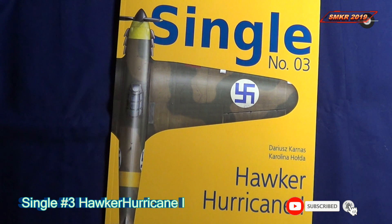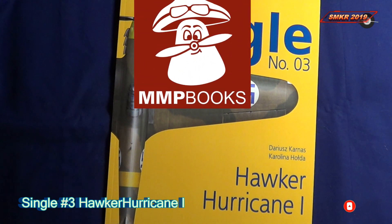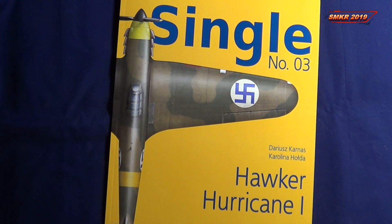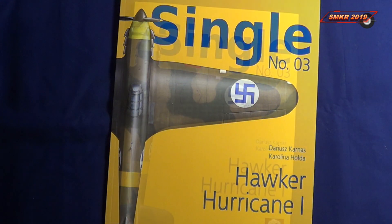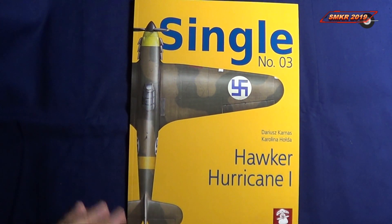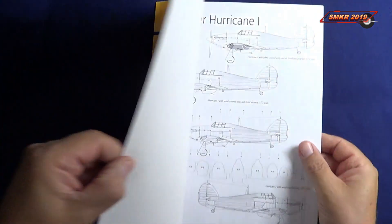Welcome back scale modelers to SMKR. This is your host, Steve. Up next is MMP Books New Single Series No. 3. This is of the Hawker Hurricane No. 1, by Darius Karnas and Carolina Holda. It should be around 24 pages, soft cover.